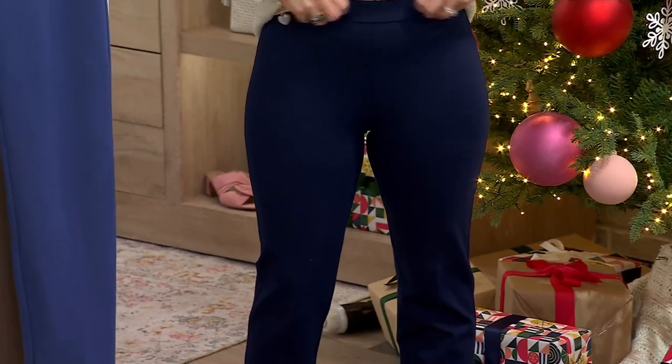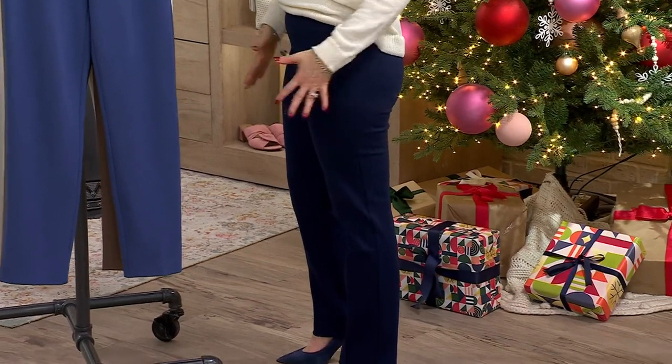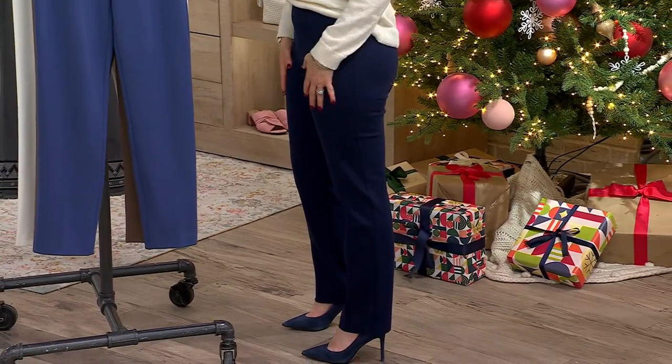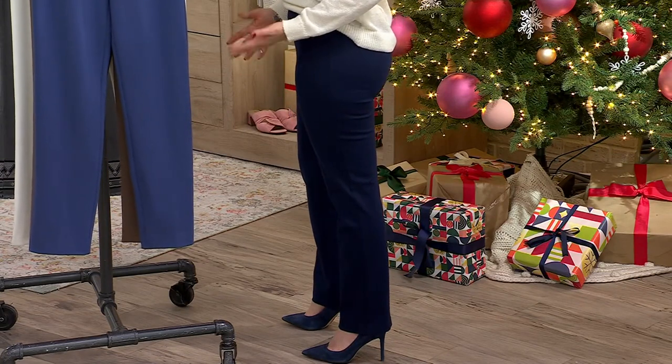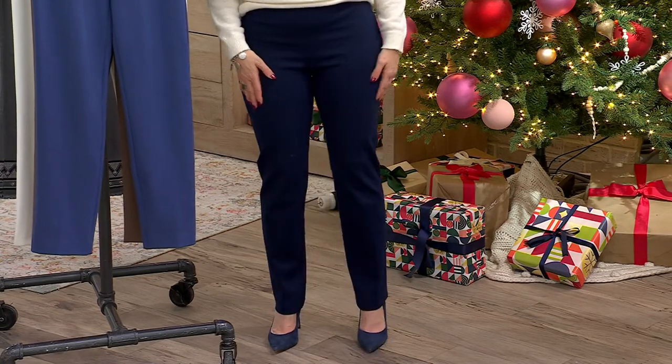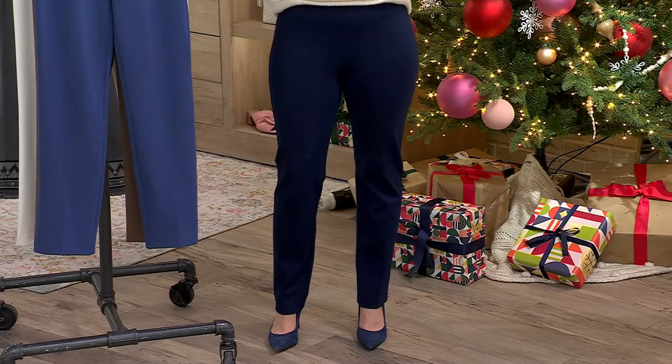They come up right to my belly button. I love the way they fit all the way through here. I carry my weight in my hips, so this is an extra small — they are hugging me more there. It depends on how you're shaped whether they hug you there or not. But once I get past the hip, I love that straight leg look.